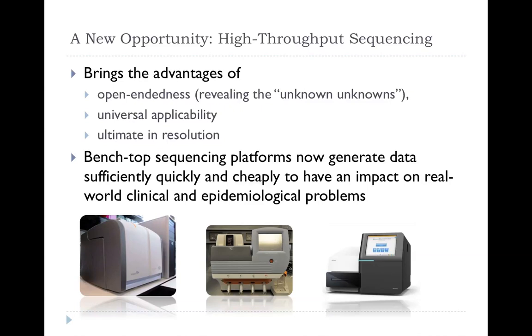Sequencing has many advantages because it brings open-endedness. You can find the unknown unknown — you don't have to know what you're looking for. If you design a PCR, you have to specify, say, the Shiga toxin gene. With sequencing, you just find what's there. All organisms have DNA or RNA — no prions obviously — but generally it will work on almost everything. And it gives the ultimate in resolution.